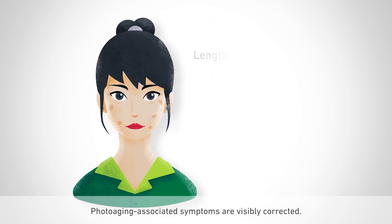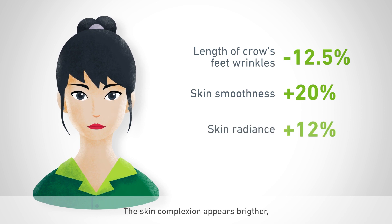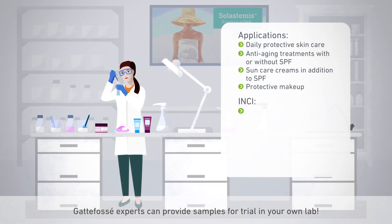Photoaging-associated symptoms are visibly corrected: wrinkles and skin micro relief are visibly improved, the skin complexion appears brighter, more even, and healthier. Gattefossé experts can provide samples for trial in your own lab.